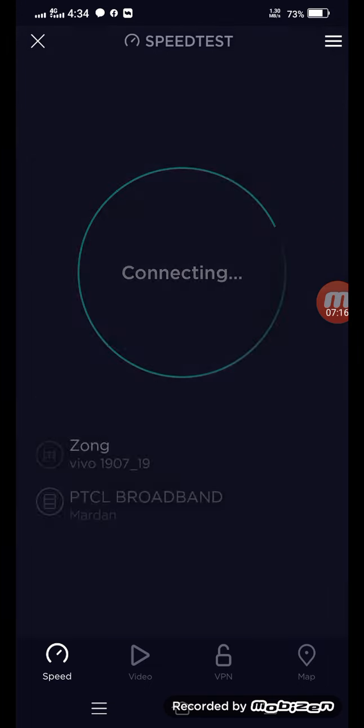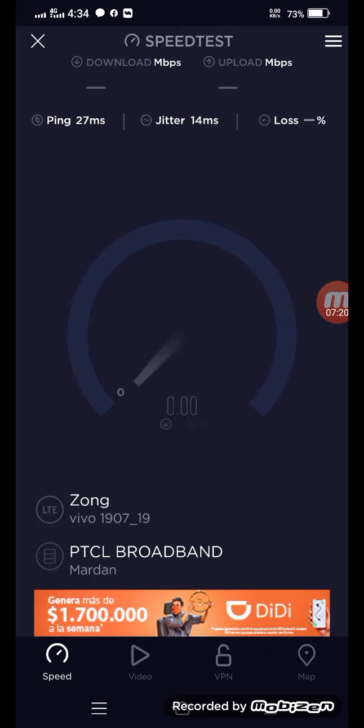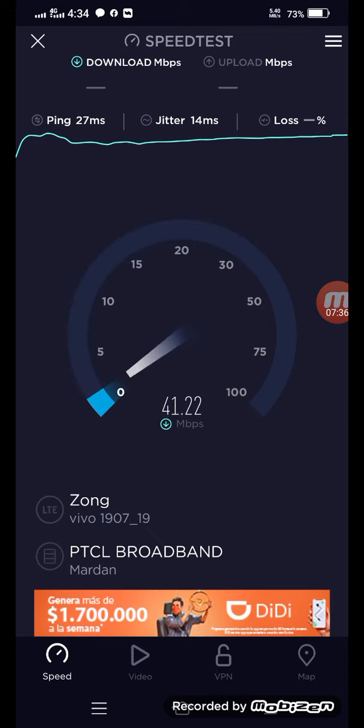Now it is disconnected and I will show you the speed again. Without connecting to VPN, the speed is that. It is only in the morning.